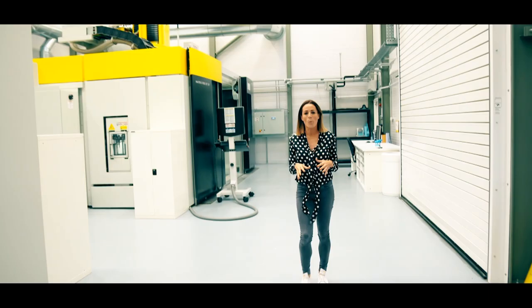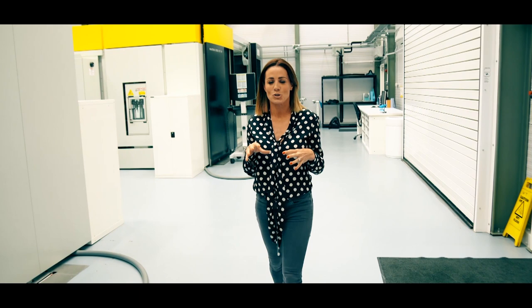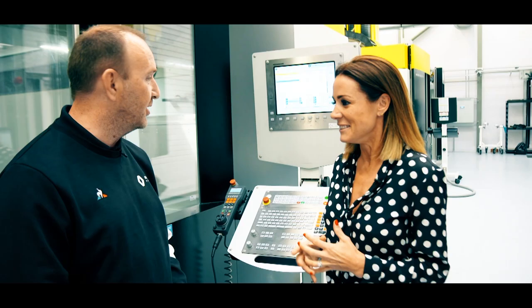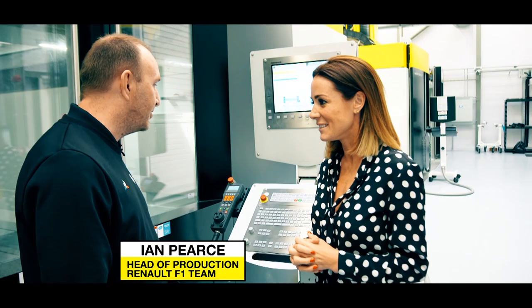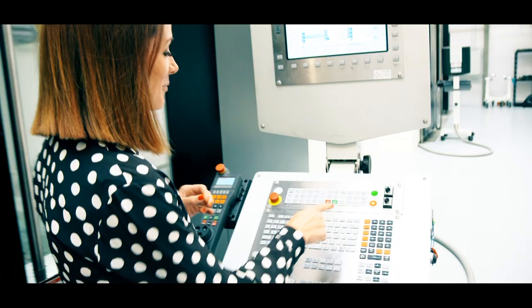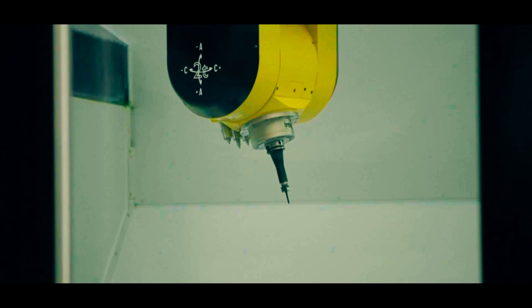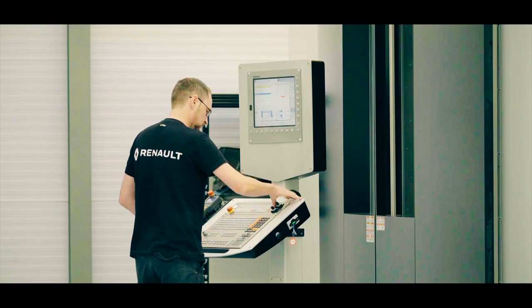I'm here in composites machining with Ian Pearce, head of production, who tells me I might be able to help create a part that will actually go on the car in France. This is a front wing end plate for the French Grand Prix — if you'd like to press the flashing green button you can set the machine going. What we've got to hope is that when Cyril is on the pit wall at the weekend he doesn't come over and say we've had a problem with the front wing end plate.